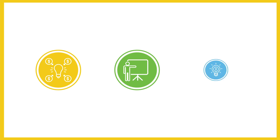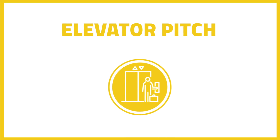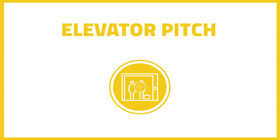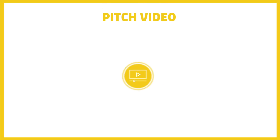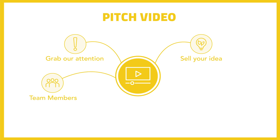We've all seen those million-dollar ideas on Kickstarter, Shark Tank and Dragon's Den, and what really sells them is that initial elevator pitch. Imagine you're standing next to one of our judges as you ride in a lift — how will you sell your idea to them in the shortest way possible? That's what your video should be. Grab our attention, sell yourself, promote your idea and highlight why it's so great. Introduce all the members of your team and leave a lasting impression on the judges. But don't forget, you've only got a minute so use your time wisely.